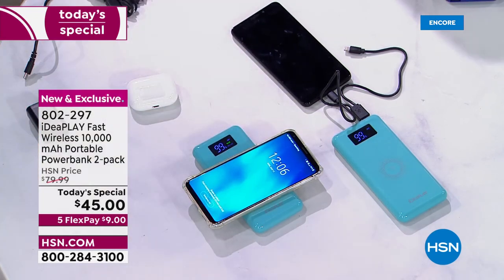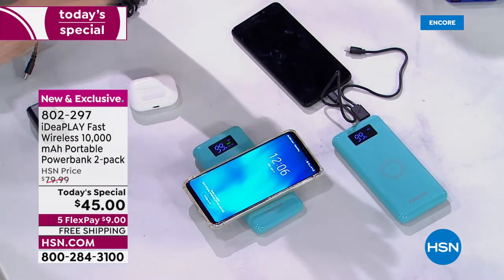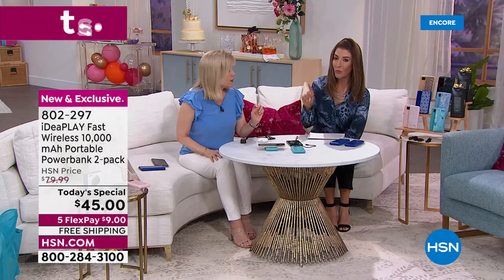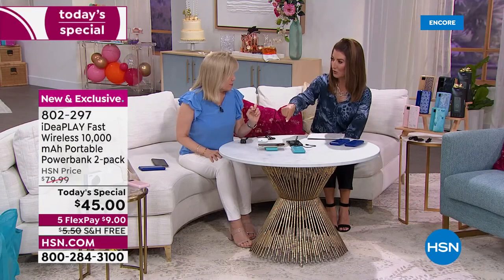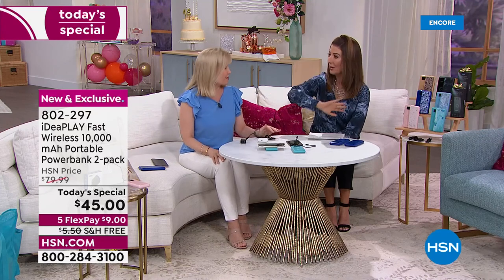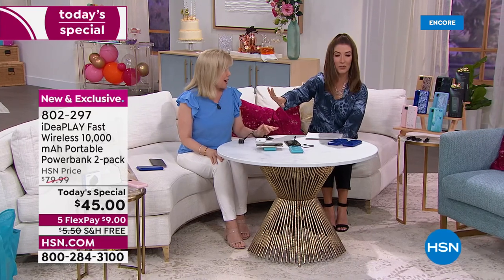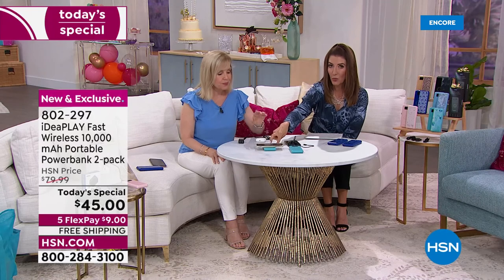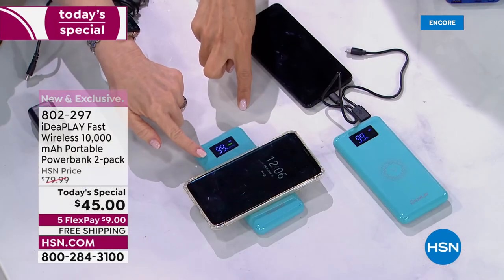When you charge wirelessly, it's a 15-watt wireless charge — the fastest in the market. There's no faster way to charge your phone right now in the market than with these chargers. It doesn't matter if you go to the Apple Store, the big box electronics stores, or shop online — no one else has faster charging.